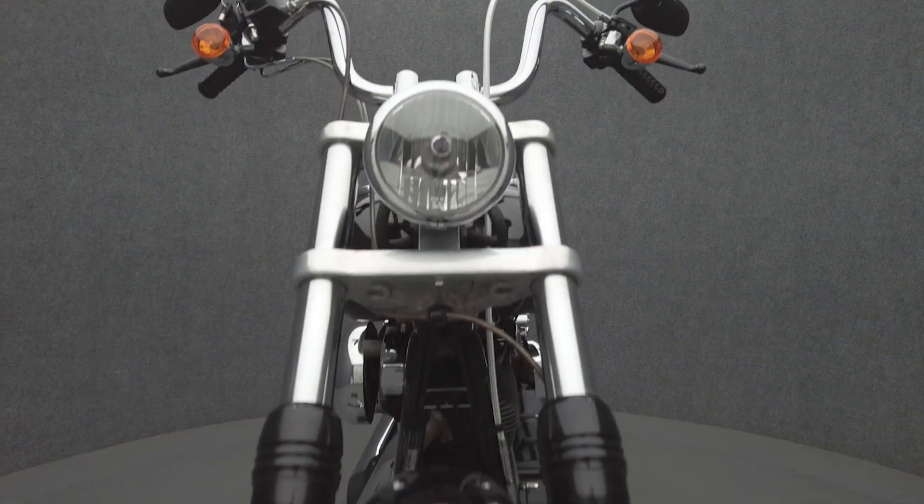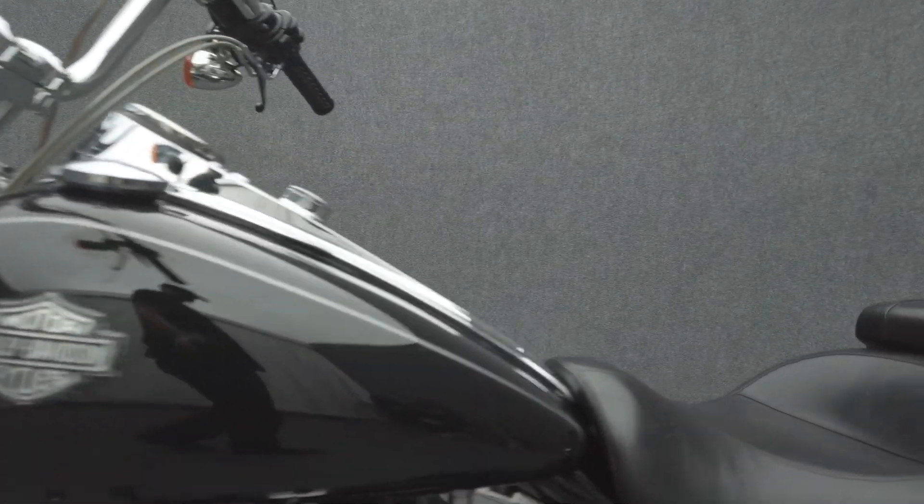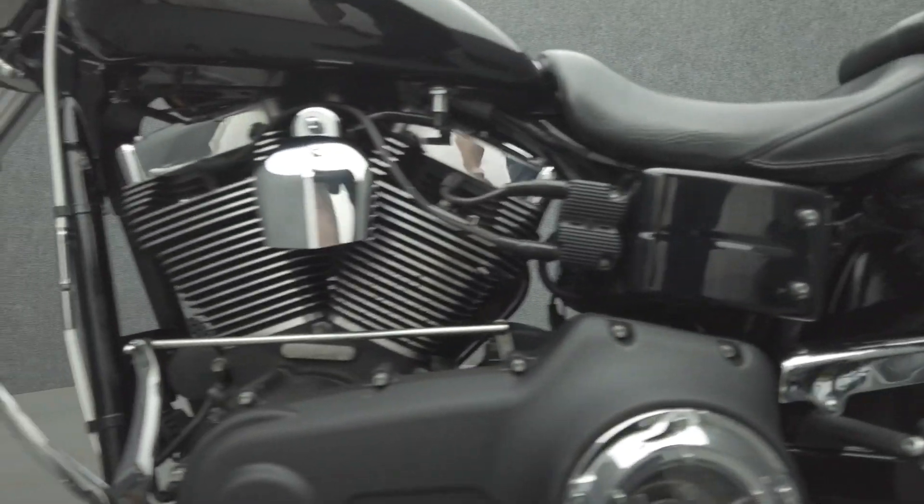The Wide Glide's custom influences complement the handling and attitude of the Dyna platform. It's powered by a 96 cubic inch V-twin motor, putting 92 foot-pounds of torque through a 6-speed transmission. It weighs in at 647 pounds and has a 25.5-inch seat height.